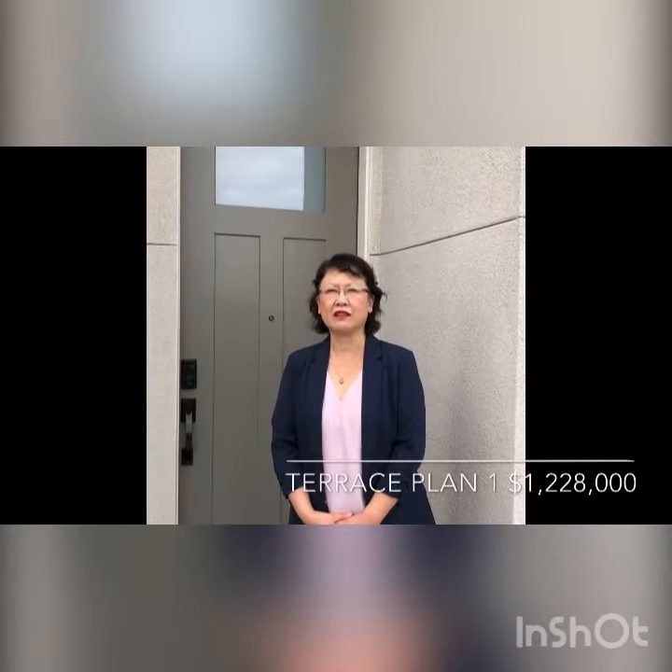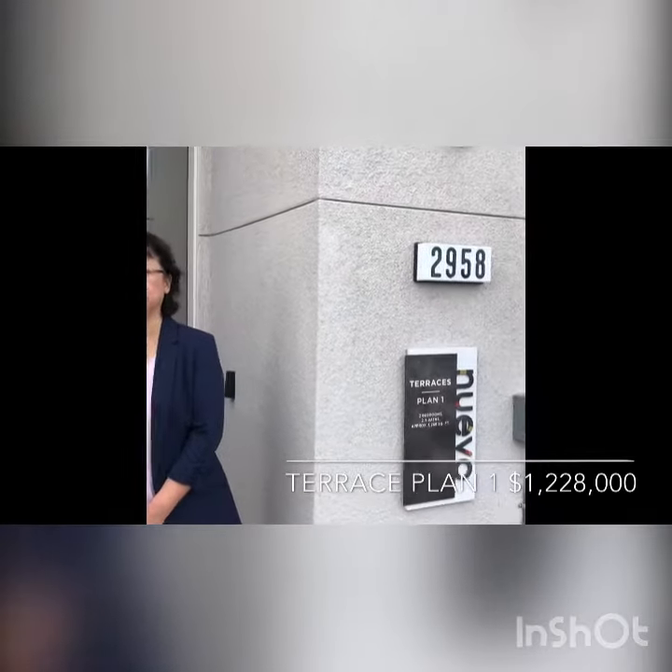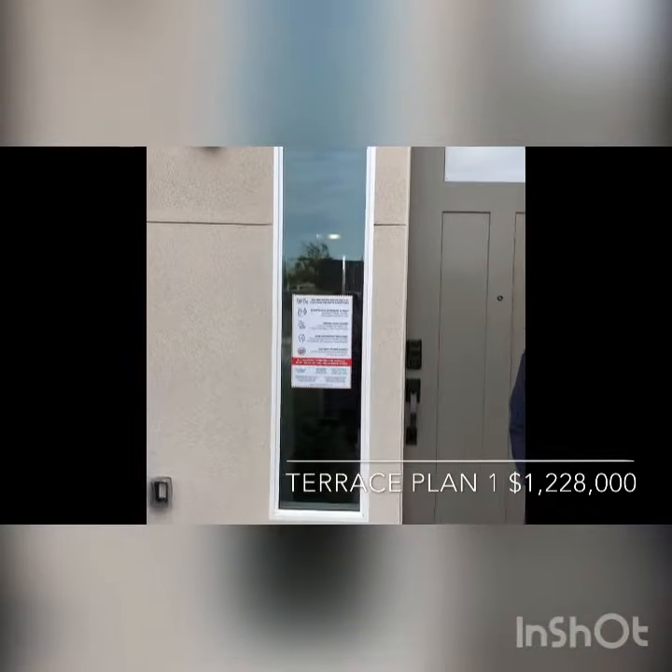Hello, my name is Judy Wang. I work at Nuevo by Summerhill Homes in Santa Clara. Nuevo has an incredible, convenient location. It is close to many companies.